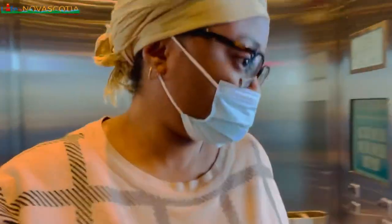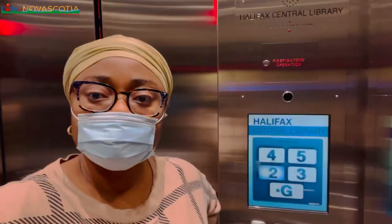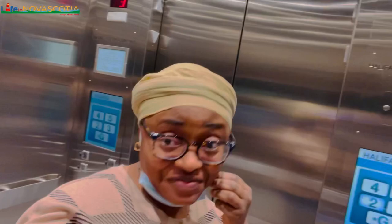In Canada as a whole, the library system is province-wide. In Nova Scotia we have libraries in each municipality. This is the Halifax Public Library — it's in downtown Halifax, a beautiful place.